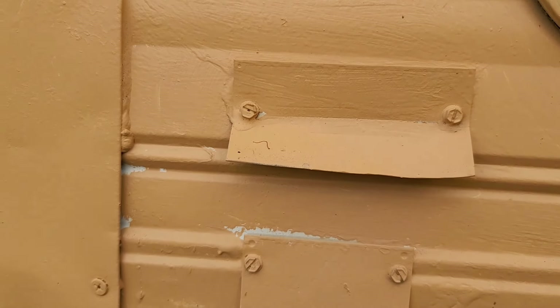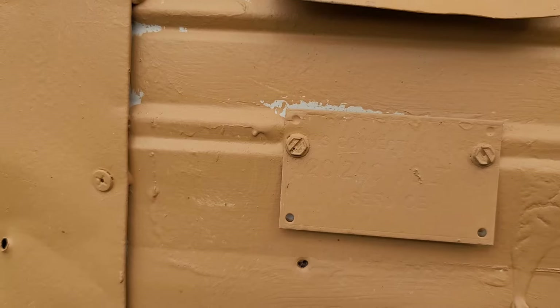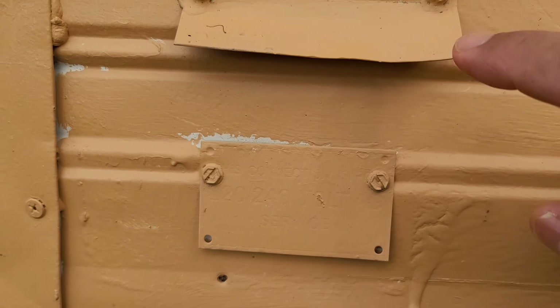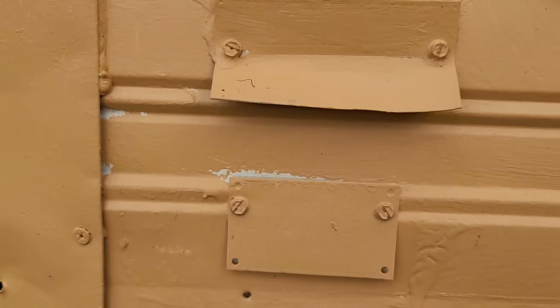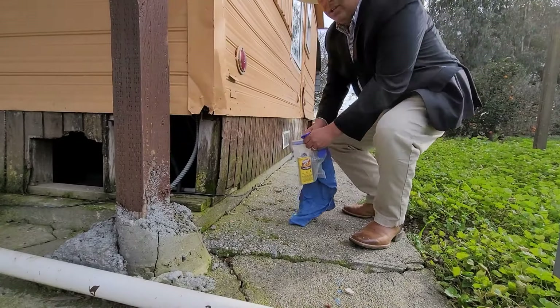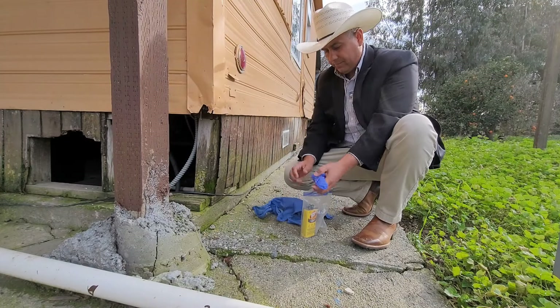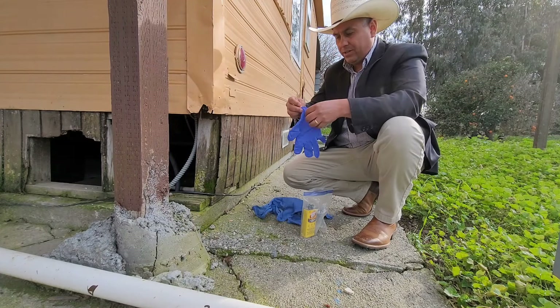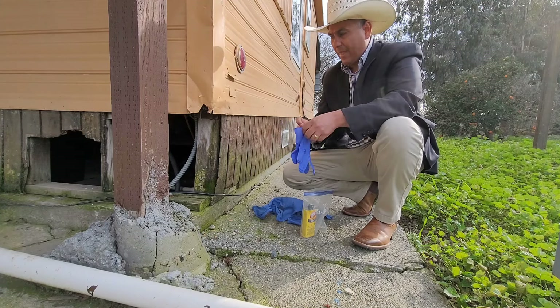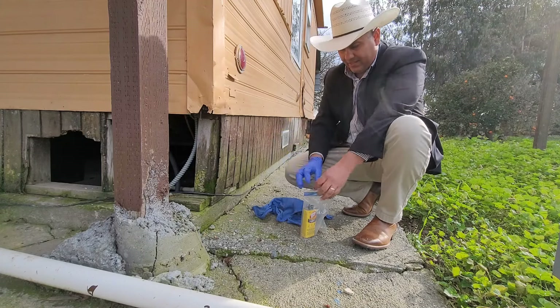I wonder if we can use paint thinner to get it off. Normally they're a bit bigger, so this might not be it. Okay, so this is probably the decal tag. What we're going to do is use a little bit of Goof Off to see if we can get that paint to come off and reveal the decal number.